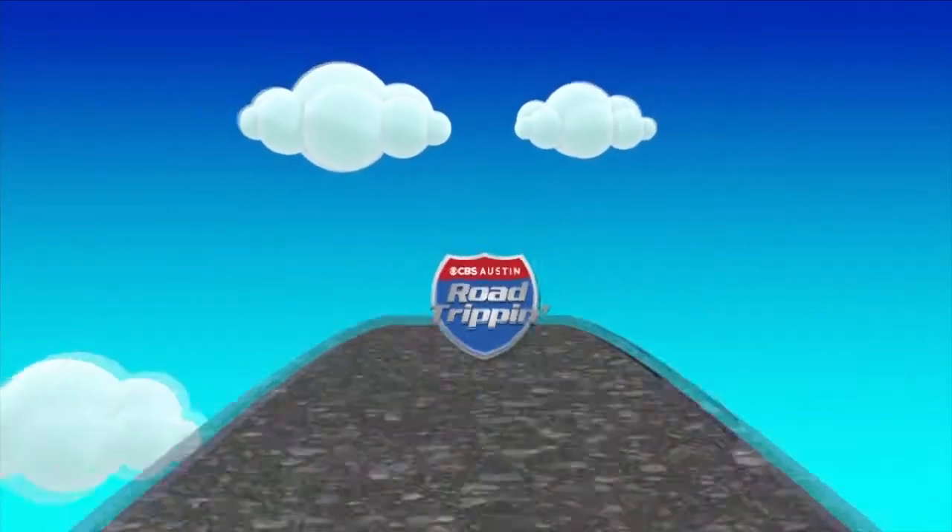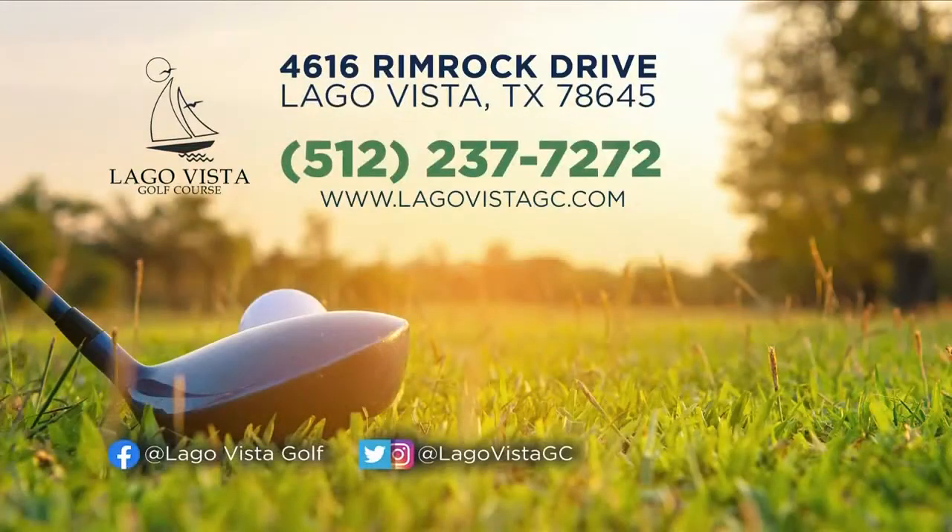It is really the perfect activity to enjoy with the whole family while still feeling safe. If you want to take advantage of that junior golfer special, visit LagoVistaGC.com and book a tee time on the course.